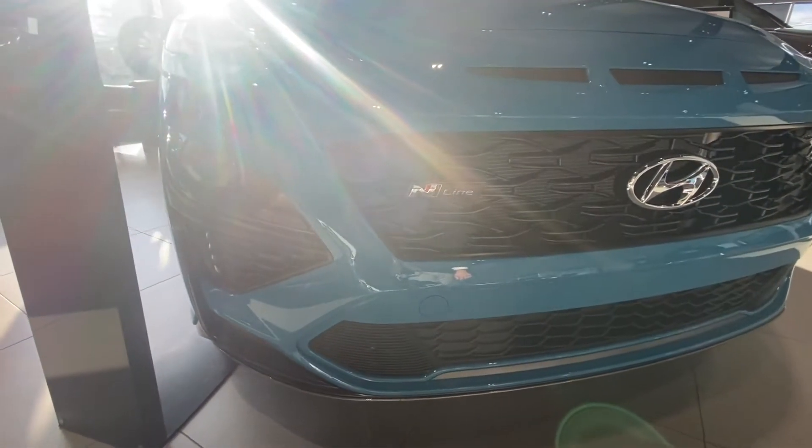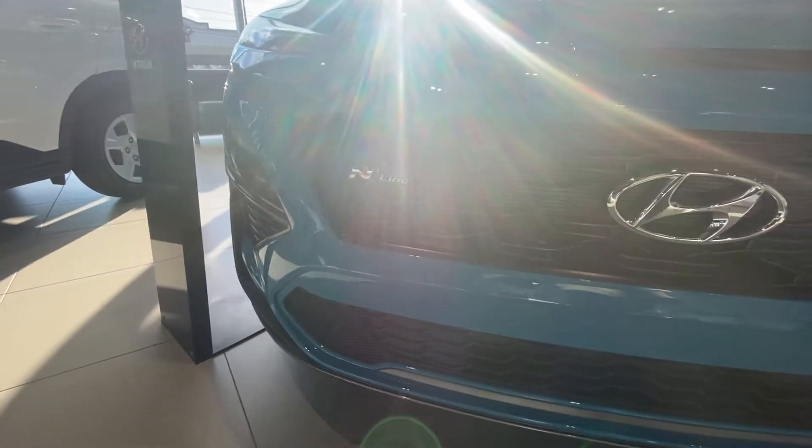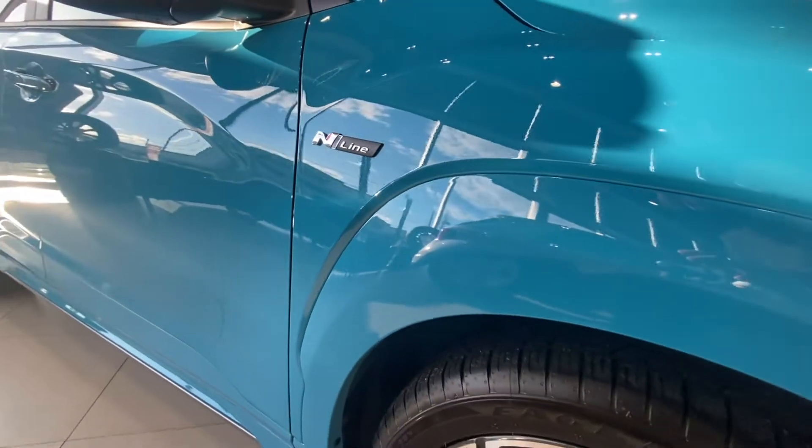Versatile and fun to drive on a normal day, the 2022 model year adds a performance trim in the all-new Kona N-Line. Equipped with a 2-liter turbocharged gasoline direct injection engine and an 8-speed dual-clutch transmission, you'll be ready to hit the racetrack. In the event you're looking for something a little more tame, the Kona also comes in essential, preferred, and limited trims.